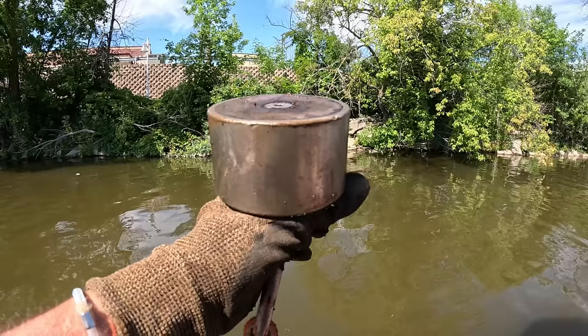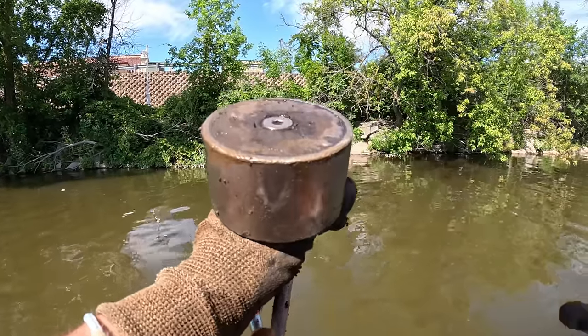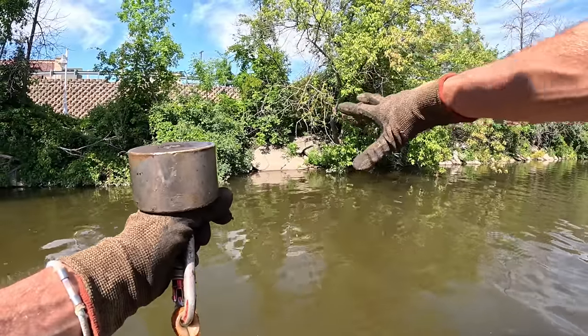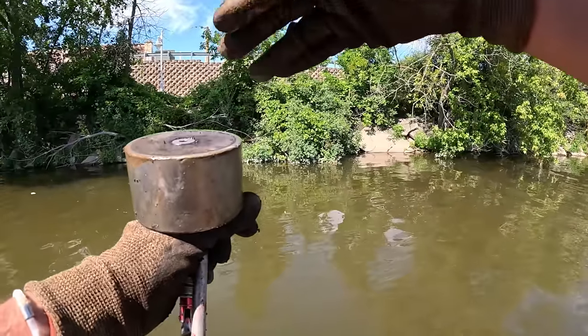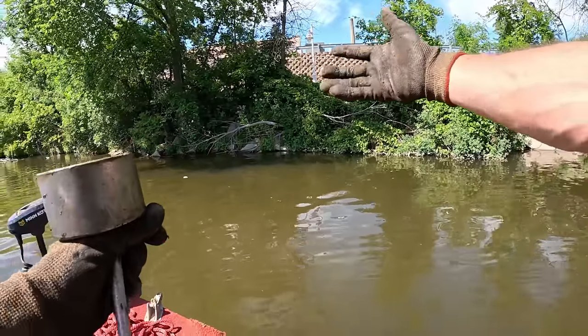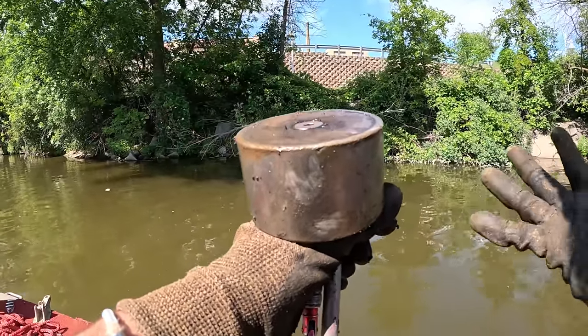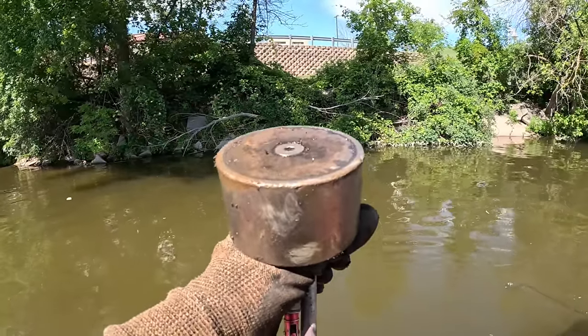If you guys would like to pick up some merch or a magnet, the links will be down in the description. We are back out on the boat. I got my large 360-degree magnet with me today. Check it out — this is one of them big old concrete slabs I was talking about. They must have been here for quite a while because they're underneath all the trees and the bushes. I don't know what was here, but you can tell it was something. Let's start tossing and see if we can find anything.